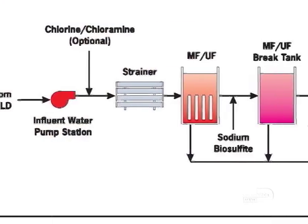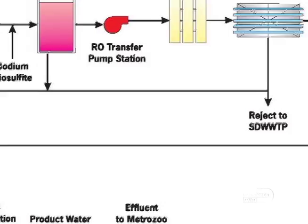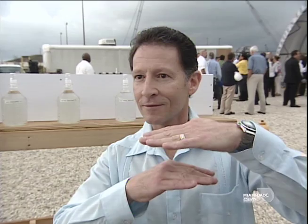What we're adding to this plant is basically another treatment that is going to purify this water in such a way that we can reintroduce it back into the groundwater miles north from here near Metro Zoo, and that will be reintroduced into the system. So basically, as we use the source, we replenish it again. It's truly recycling water is what it's doing.